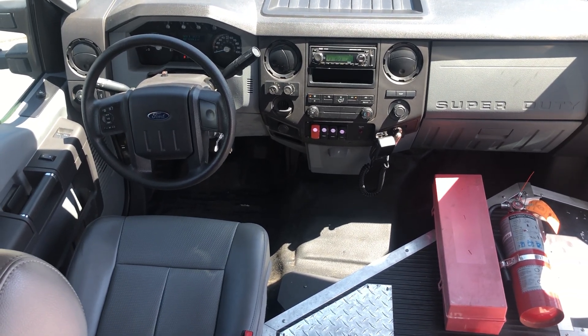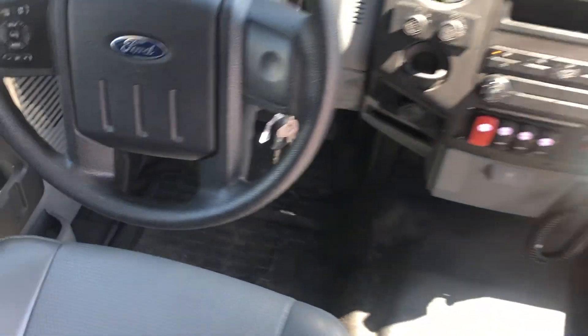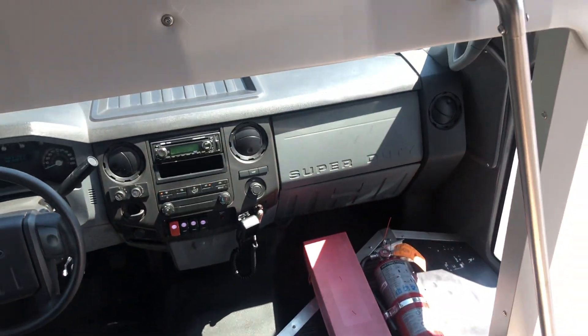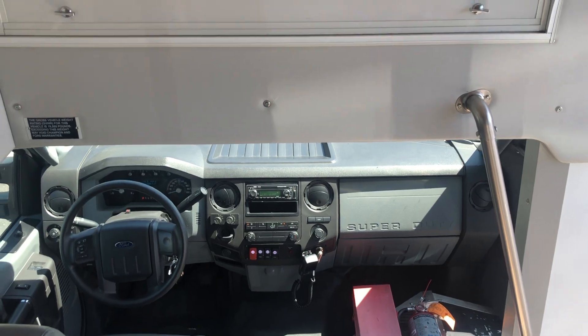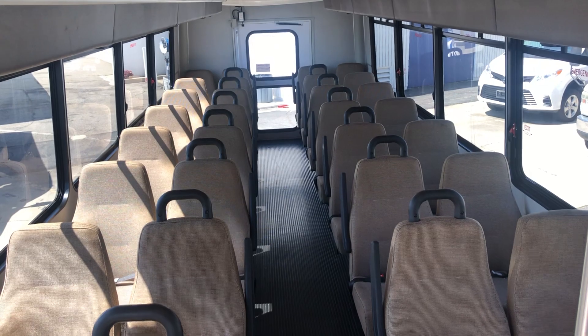AM/FM/CD player with a PA system. Less than 93,000 miles. California vehicle, and all systems are in good working condition.